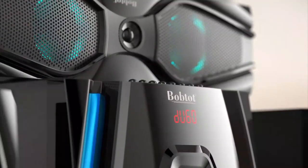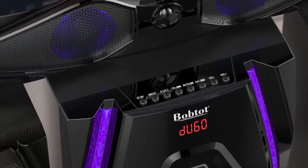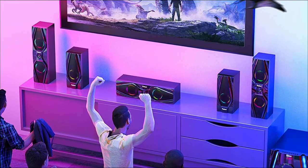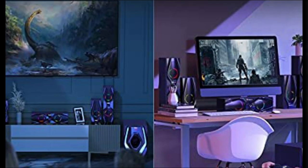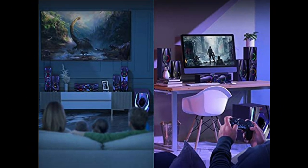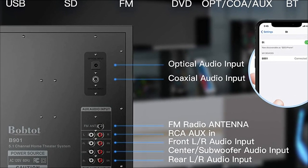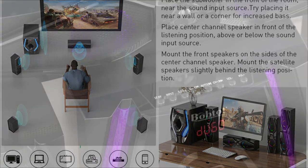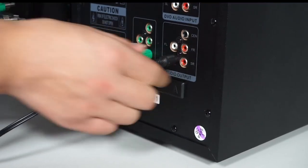The Bob Todd speaker has two modes: 5.1 and 2.1 channels. Its pro surround capability allows for more enhanced pleasure. These home theater system speakers provide enough volume and high-quality bass to make music more rhythmic, allowing friends and family to enjoy weekend parties at home. Bob Todd Home Theater System speakers are made of high-quality materials and include an LED lighting impact as well as a digital display function. The FM radio capability is also available.